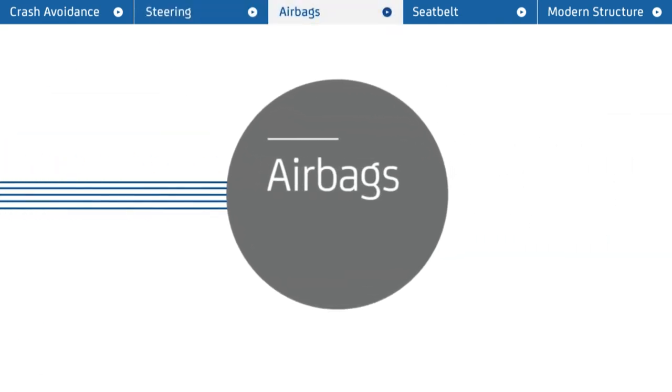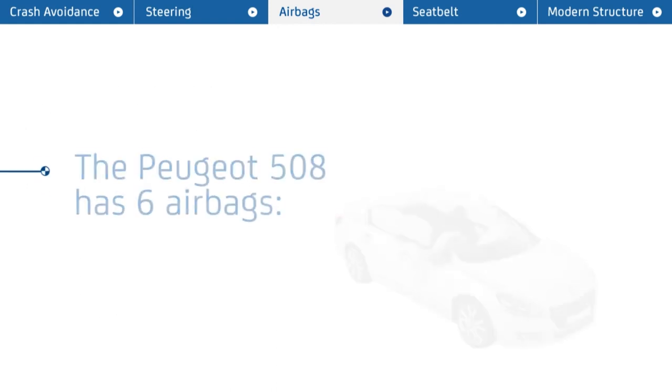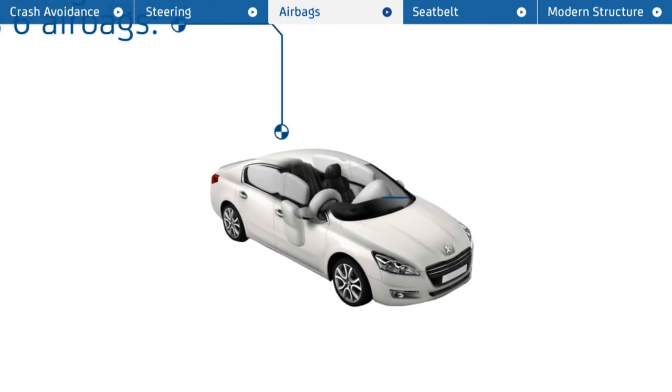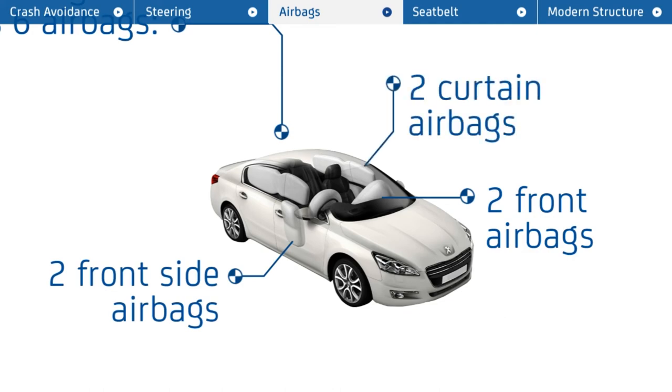Airbags — protection at the point of impact. The Peugeot 508 has six airbags to keep you safe: two front airbags, two front side airbags, plus two side curtain airbags running from front to back.